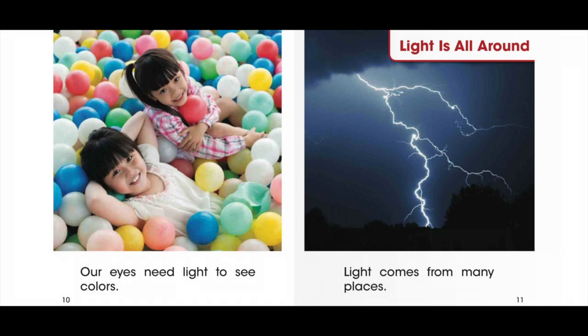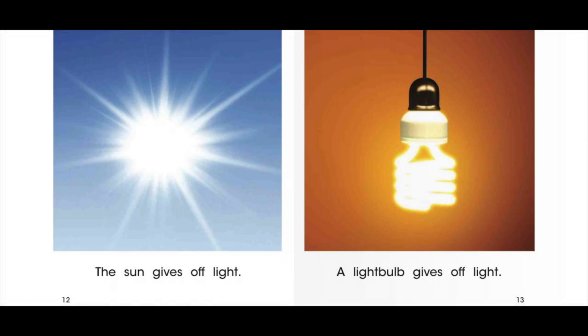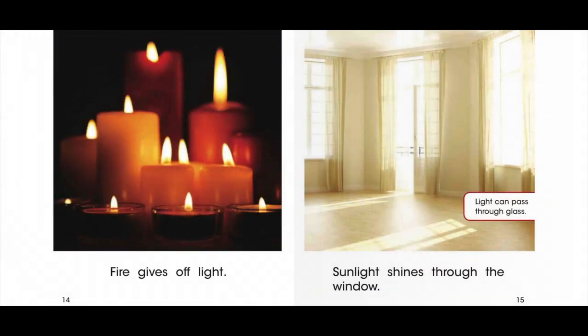Light is all around. Light comes from many places. The sun gives off light. A light bulb gives off light. Fire gives off light.